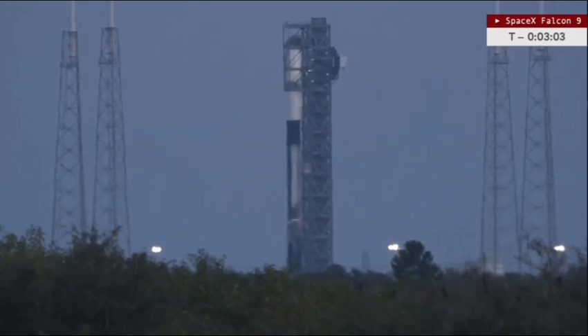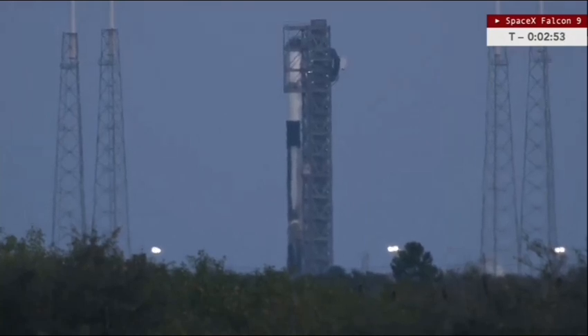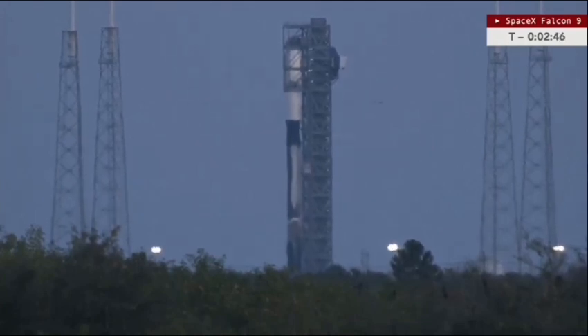At T-minus 3 minutes 3 seconds and counting from the liftoff of this Falcon 9 rocket. It has been some time since we've had a daylight or a sunset Starlink launch, so assuming it doesn't just get swallowed up by some clouds, it should be a fairly spectacular sunset liftoff coming up in less than three minutes.